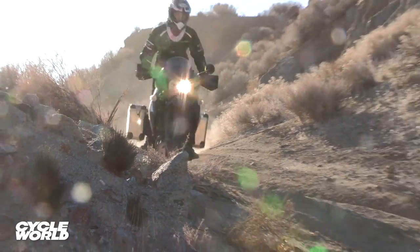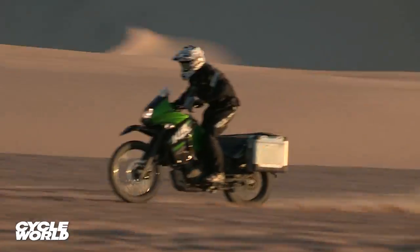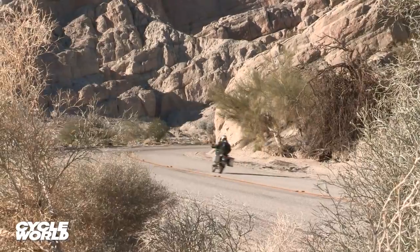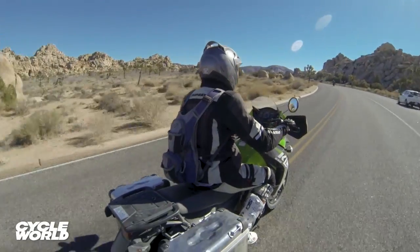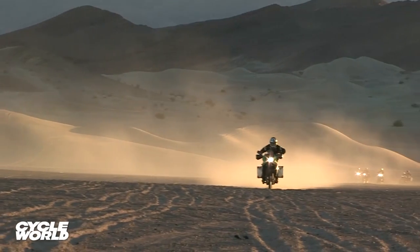The KLR never particularly stood out in any one area, but was never at the bottom either. On the highway, it was the slowest bike for sure, but it never got left behind as it was still capable of a good 90 mph. Wind protection was quite good, although a slightly taller windscreen would make it great, and the seat is comfortable for long stints.